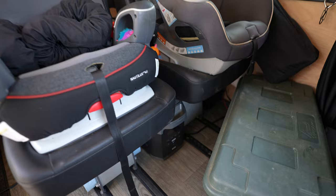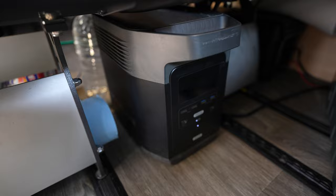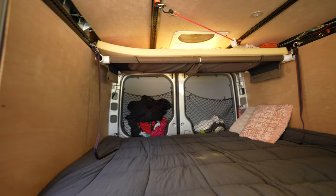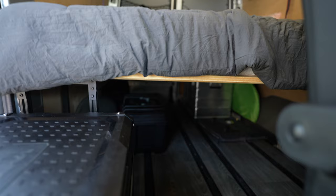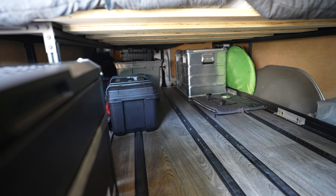Behind the tote lives our EcoFlow battery, which we charge off of shore power. It also runs our Iceco fridge and our MaxxAir fan. Back here I built the bed frame out of 80/20 and plywood. Our camp kitchen is a little fold-away box, and then we have a Zarges aluminum case with our camping gear.